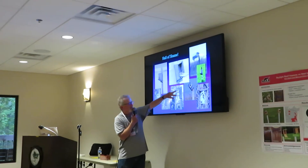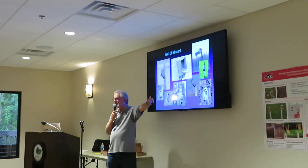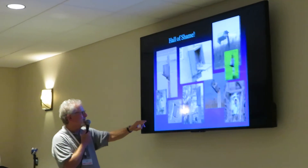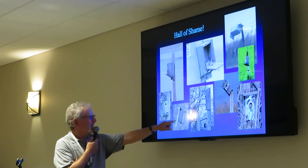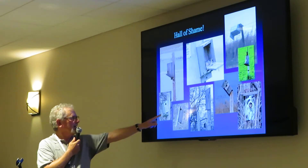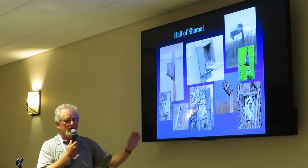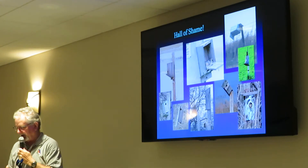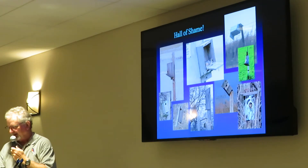A bluebird nest box — I tell people that's like a two-story outhouse. Bluebirds aren't going to use that. And then there are more that aren't taken care of. If your box starts to lose the bottom or the top looks like that, a bluebird might use it, but how safe is that going to be for the bluebirds?